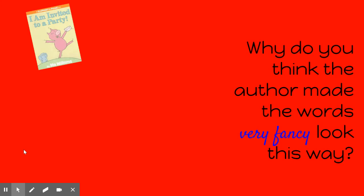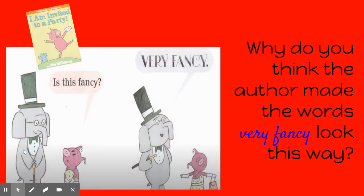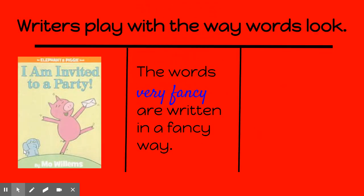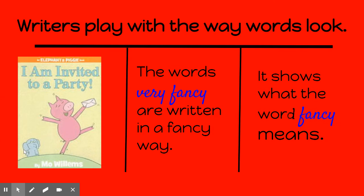Why do you think the author made the words 'very fancy' look this way? The words 'very fancy' are written in a fancy way. Why? It shows what the word 'fancy' means.